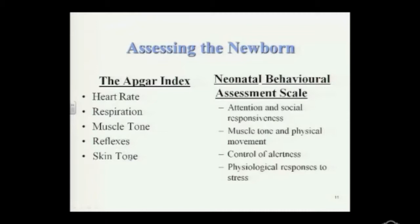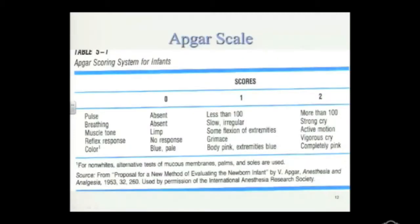I'm going to show you the Apgar scale on the next slide and show you how they are rated on scores of zero to two. The five categories are pulse, breathing, muscle tone, reflex response, and color — with color referring to skin tone. There's also a qualifier for non-white infants: the alternative test for color would be to test the palms and soles of the feet to look for blood flow and oxygen levels, as an alternative to overall skin color.